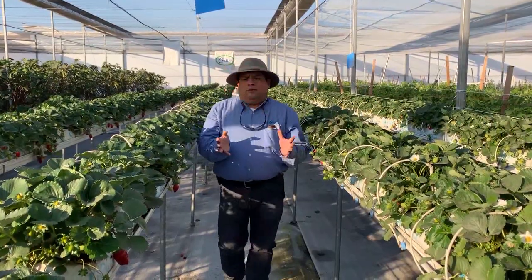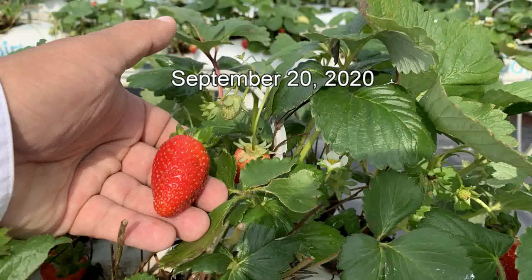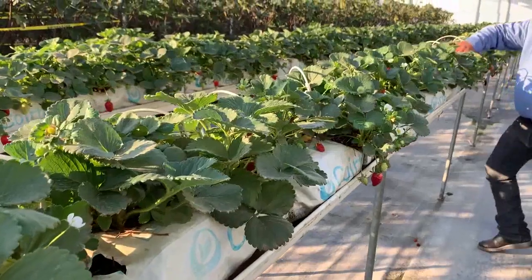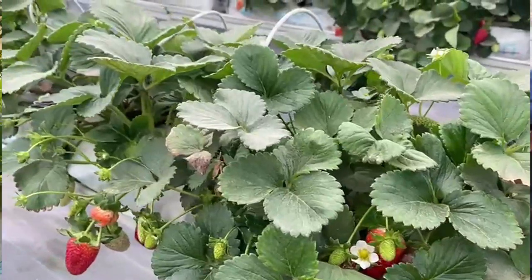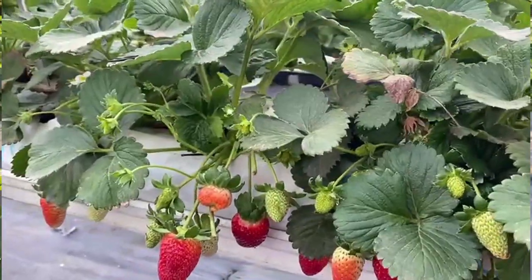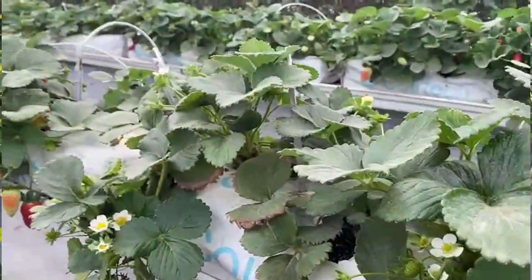These second-year plants started harvest in early September, and now we are in complete full production. You can see the quality of the fruit — the plants show really good development and really good sizes.